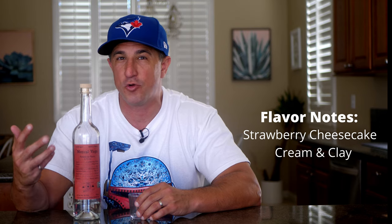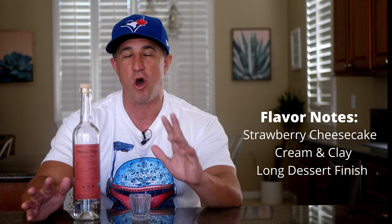I just got punched in the face by a strawberry cheesecake — a perfect combination of creaminess and clay minerality, and a dessert finish that goes on and on. Just incredible. This one may be a little harder to find these days, but if you can find it, grab it.